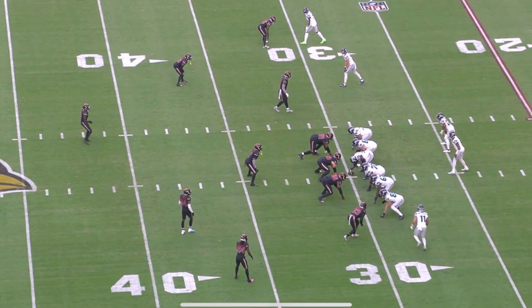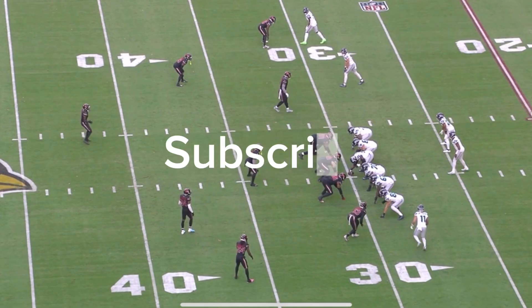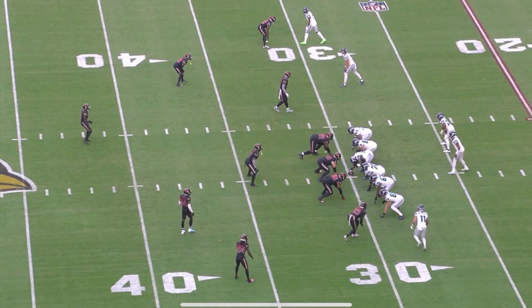Real quick, guys — if you're enjoying this content and gaining value, do me one favor: hit that subscribe button, it is free. Join this channel and help us grow.